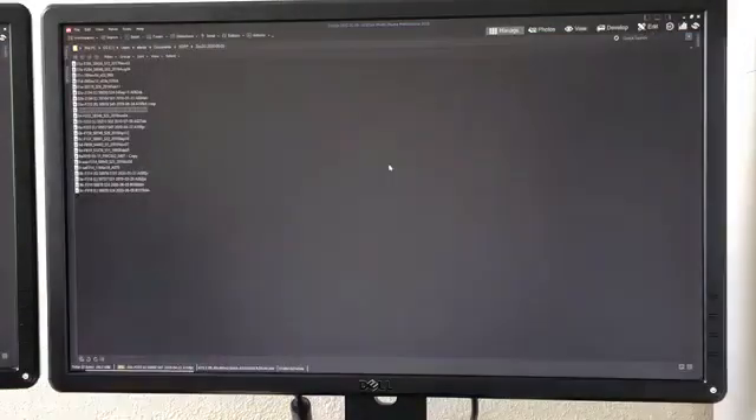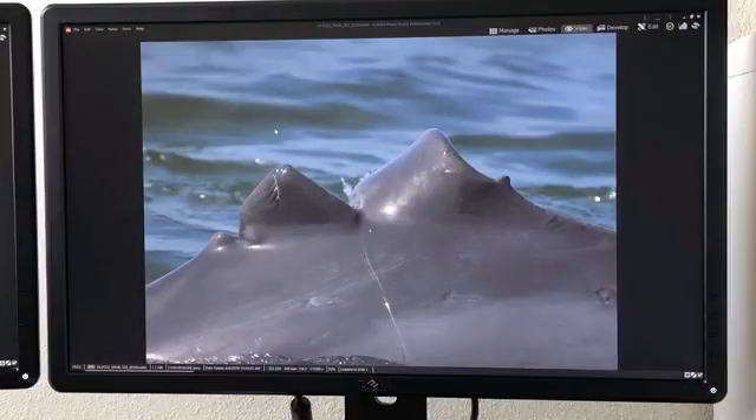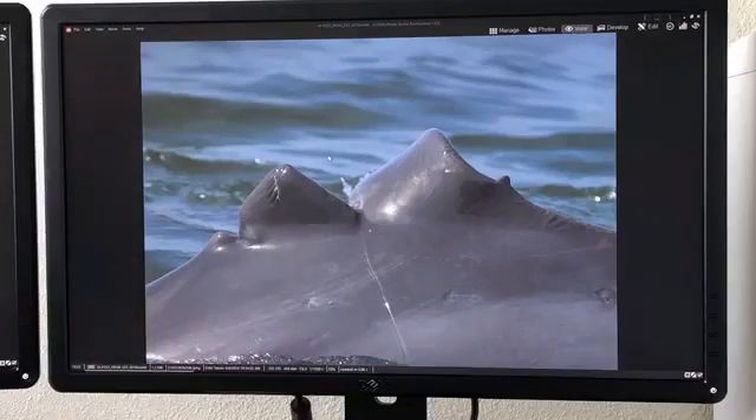These dolphins can also acquire marks through not-so-natural ways. This is F222 — a few years ago, unfortunately, he was hit by a boat. His dorsal fin was cut in three places and is now sort of folded over and missing part of his dorsal fin. Thankfully he survived, and we see him almost every month here in Sarasota Bay.